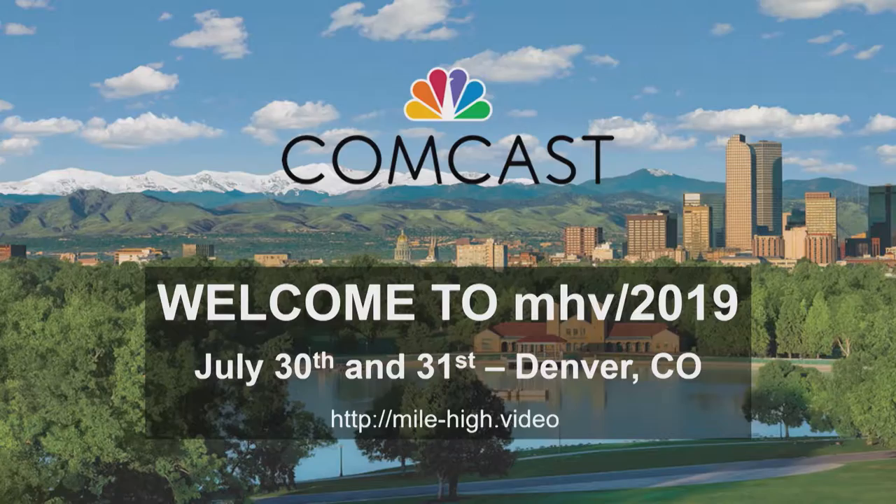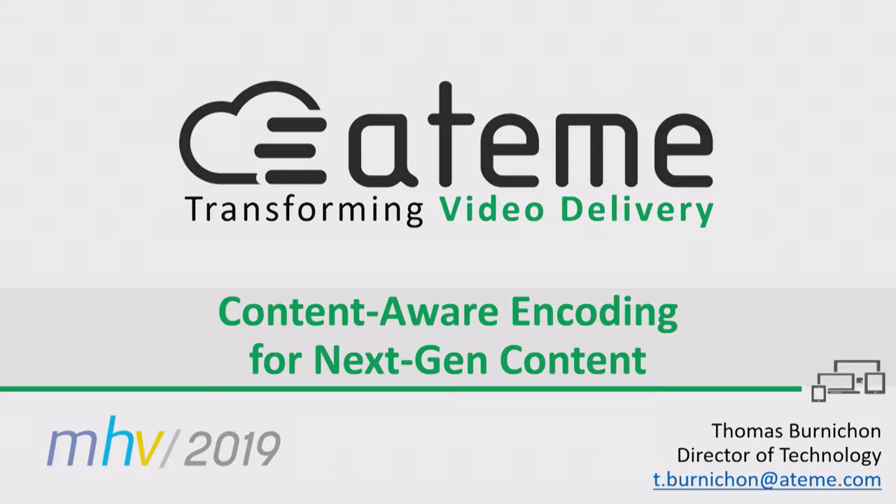Hello everyone, I'm Thomas Burnichon. I'm ATEM's Director of Technology, filling in for Michael Rollet, Director of Research and Innovation.